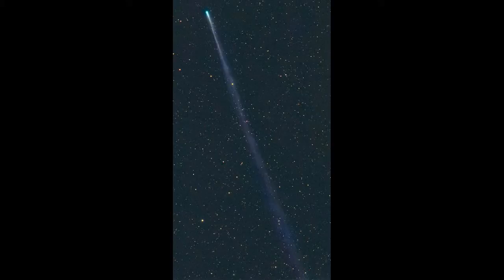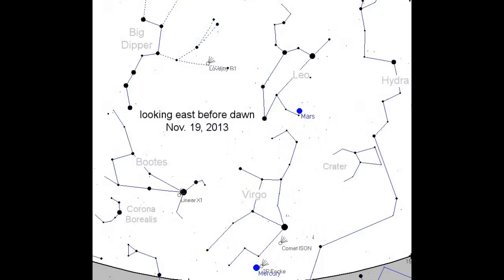Perhaps not until the comet reaches the field of view of NASA's STEREO HI instrument on November 21, 2013. We will have to wait for the chunks to drift apart a sufficient distance, assuming they don't crumble first. Monitoring is encouraged.